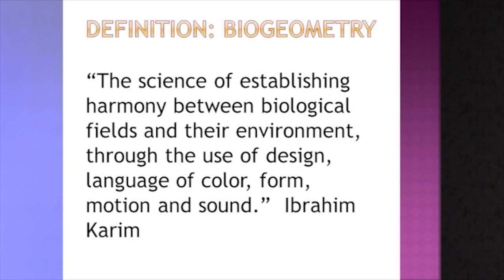So what is biogeometry? It's a science of establishing harmony between biological fields and their environment through the use of design, the language of color, form, motion, and sound. That definition is by Ibrahim Karim, the founder of biogeometry.